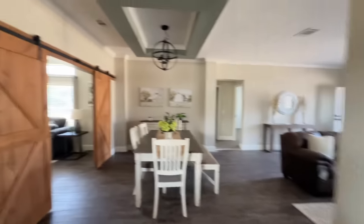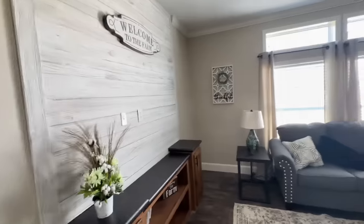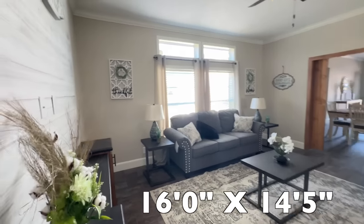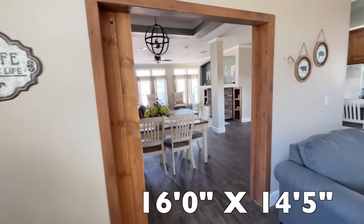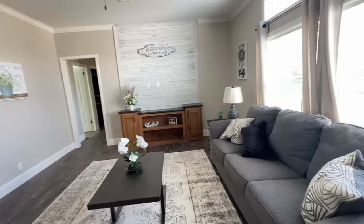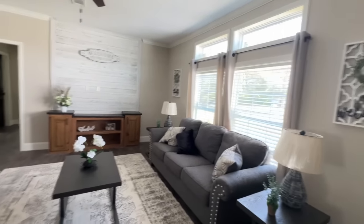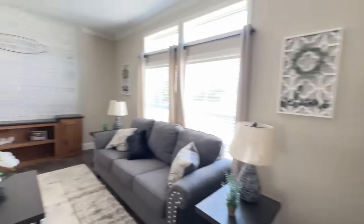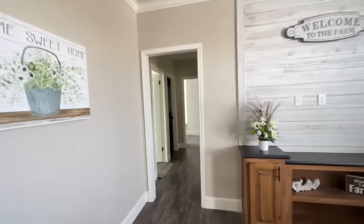Through those barn doors is a bonus room — a family room, man cave, den, school area, craft room, or multi-purpose room — whatever you'd like it to be. Just imagine entertaining: you're preparing in the kitchen, you've got people in the living room, the dining room, and in here, and everybody can mix and mingle. You could also put a TV on that wall. There are transom windows above these windows as well as above the four front windows.